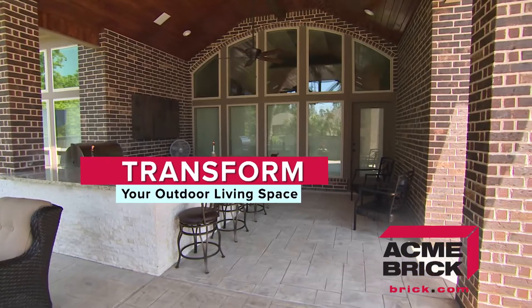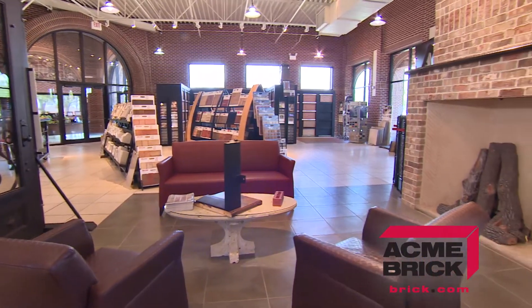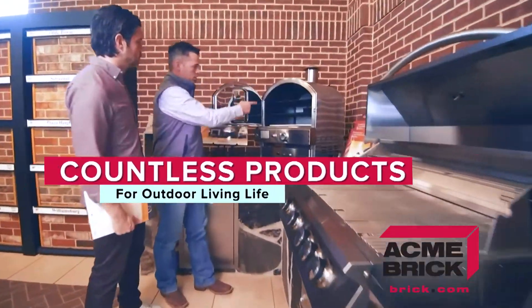Looking to transform your outdoor living space? The Acme Brick Showroom is more than just a wide selection of quality brick — it's a one-stop shop for your dream backyard. Our showroom features countless products for outdoor living.